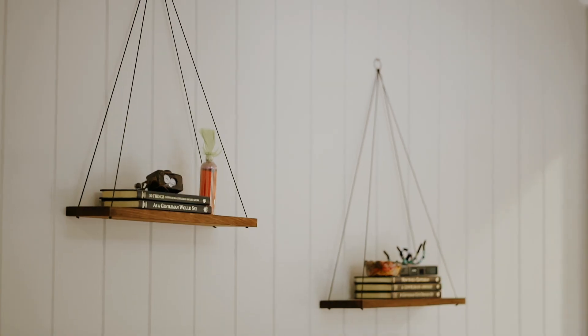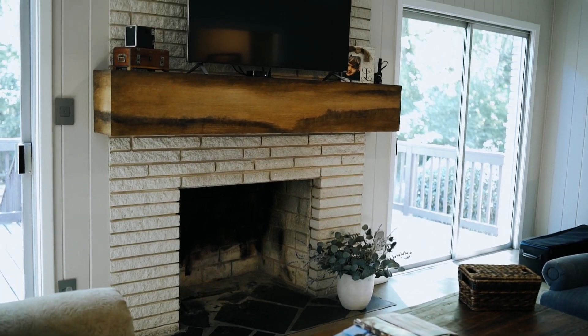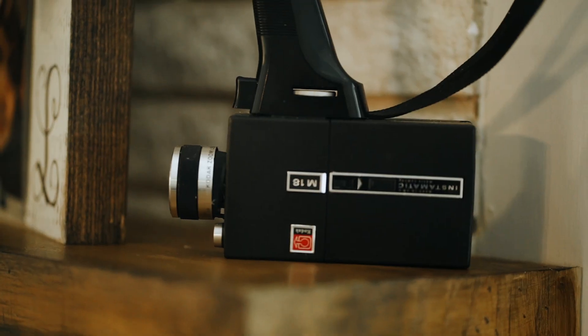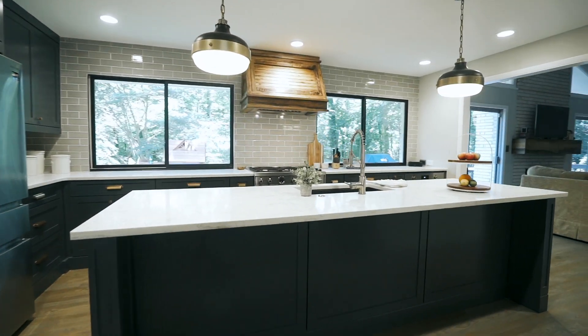Our renovation story started as we were looking to move into a new house over by the Chastain Park area and fell in love with this 1960s ranch, but the house itself was all original and definitely didn't suit our needs and our lifestyle.